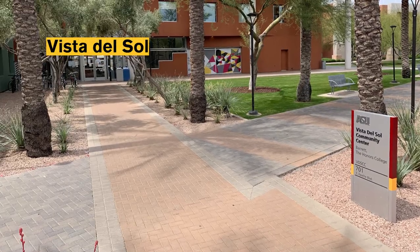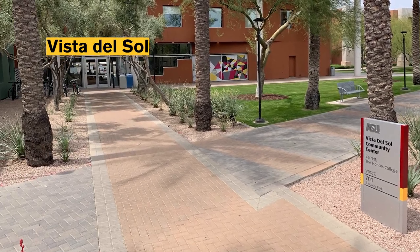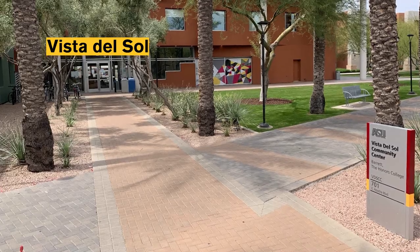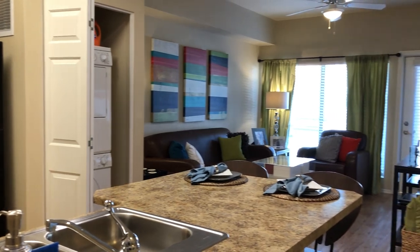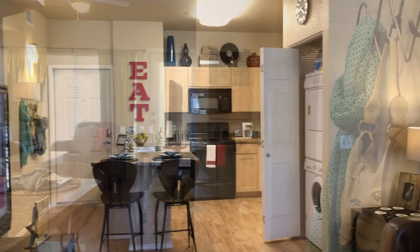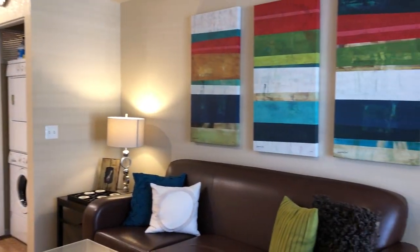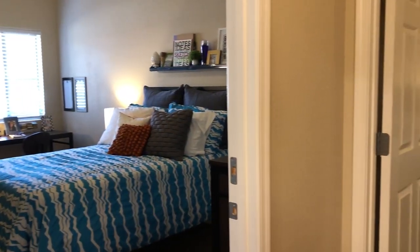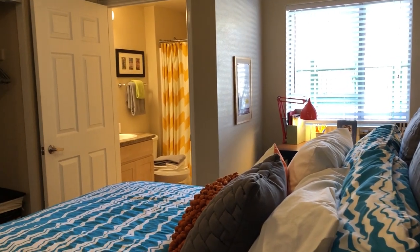The final space we'd like to show you is the Vista del Sol apartment complex. Vista is located across the street from the spaces you've just seen and is where our sophomores through seniors can live on campus. Barrett students live on campus for at least their first two years. Beginning in the sophomore year, students can choose to move into the apartment-style rooms at Vista. These rooms come fully furnished and include a full kitchen with washer and dryer in each unit. There are a variety of room styles and price points to choose from, including private room and private bathroom options, as well as shared room or shared bathroom options. After your sophomore year, you can choose to continue living on campus or move off campus.